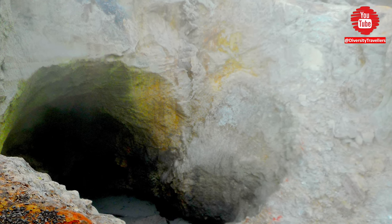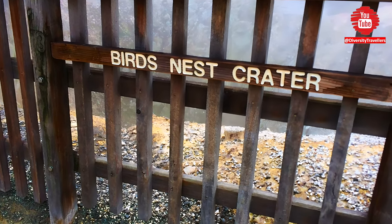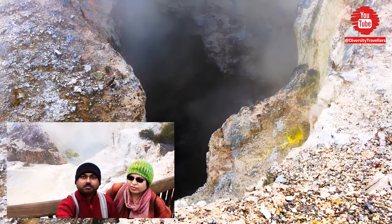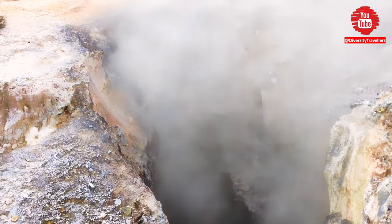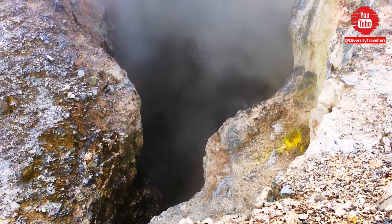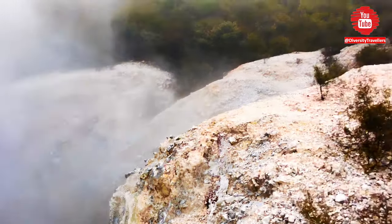The Bird's Nest Crater is named for its unique shape, which resembles a bird's nest. The water in the crater is heated by geothermal activity beneath the surface of the earth. The surrounding rocks and minerals are also quite colorful, ranging from bright yellows to deep oranges. The Artist's Palette and the Bird's Nest Crater are unique and beautiful geothermal features that showcase the power and beauty of Earth's natural processes.